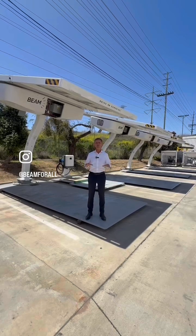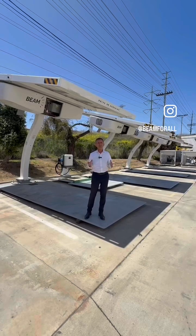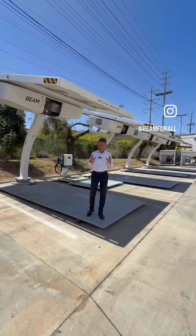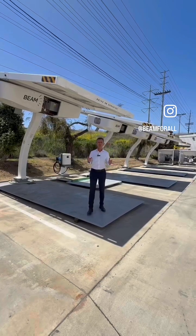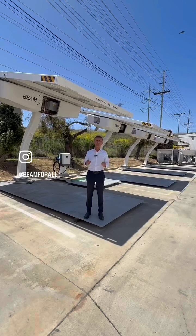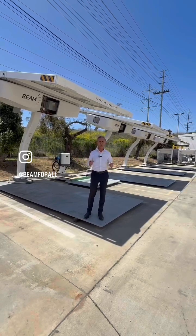Basically you can top your electric vehicle off daily, get your daily range replenishment back without ever having to go sit around waiting somewhere. It's one of the best things about driving electric, and it's something that Beam Global is really concentrated on. We've provided daily range replenishment charging at thousands of locations across the United States and even internationally now.